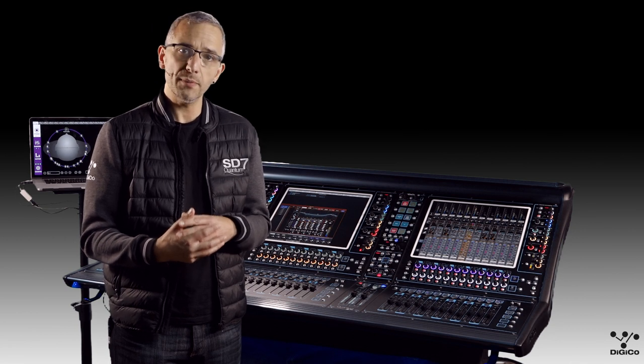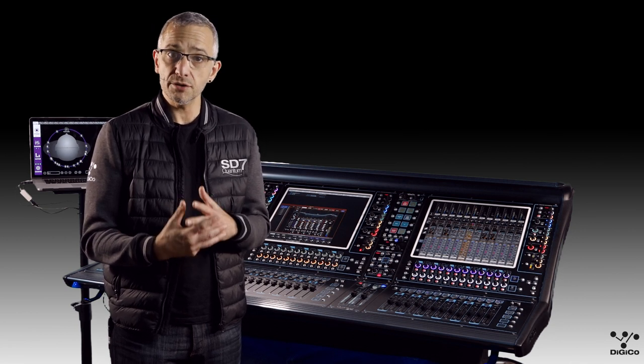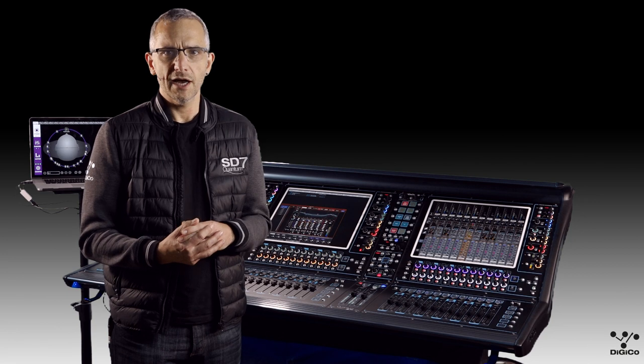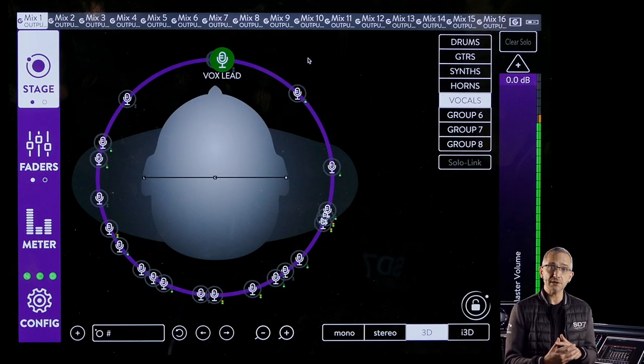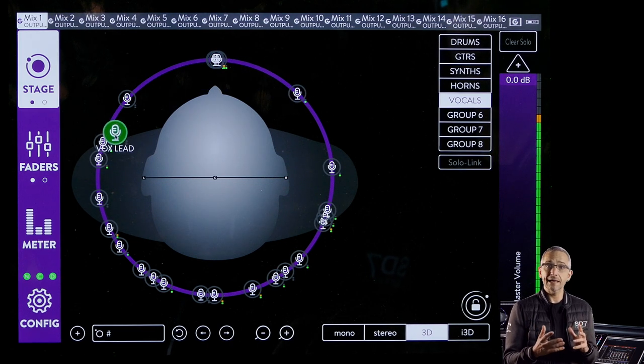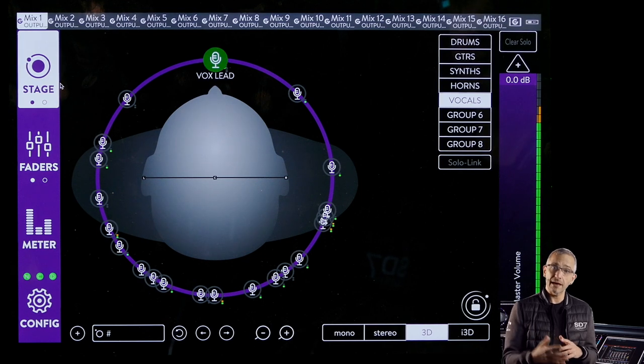The Clang processors use complex algorithms to allow our brains to use these basic principles. It provides a simple-to-use system that allows you to move individual inputs anywhere around your head in a virtual 3D environment — all around the head and elevation both above and below.